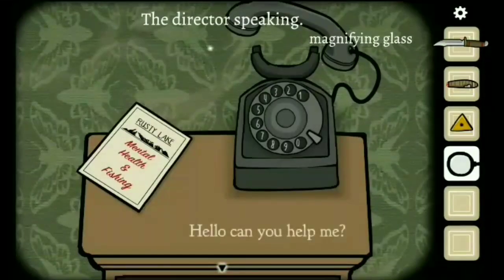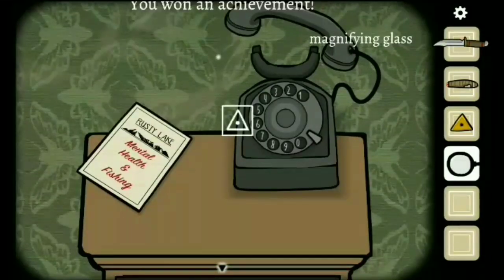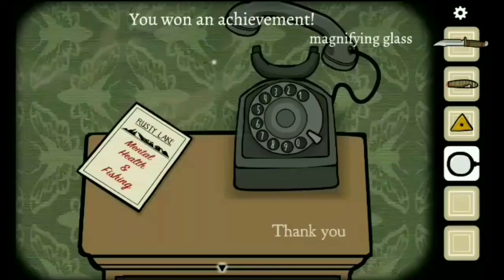The director will speak with you and you will get the achievement — he will congratulate you, and that's it.